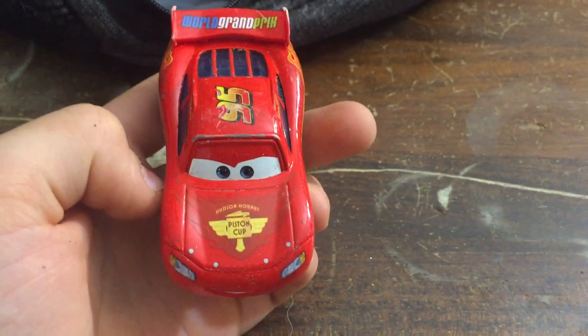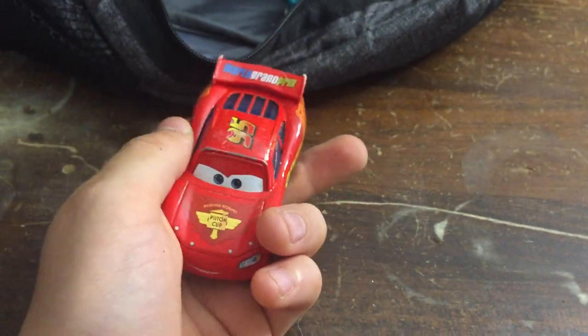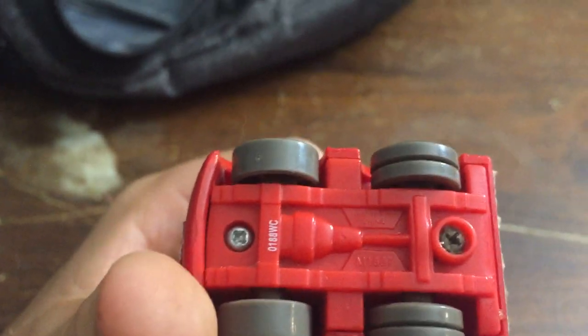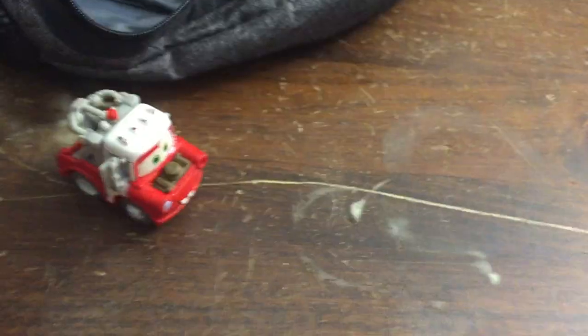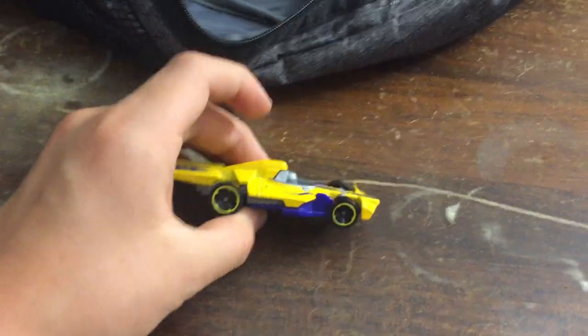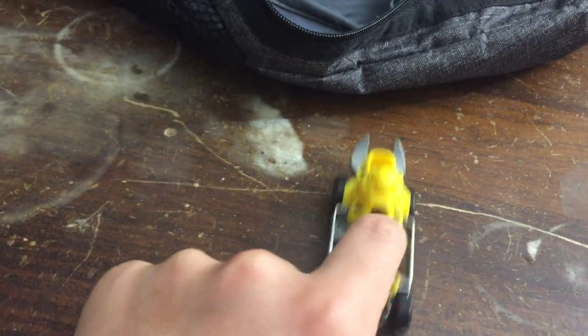We got the classic Lightning McQueen right here, number 95 — and he can go fast. If you've seen the movie, let me know. Ooh, here's his friend — I don't remember his name. This is Lightning McQueen's friend — if you remember his name, subscribe to the channel. These guys are like a cool couple. Here's another F1 car. Here's a repair car — it has a wrench on the back and you can put a screwdriver head right there. That's pretty cool.